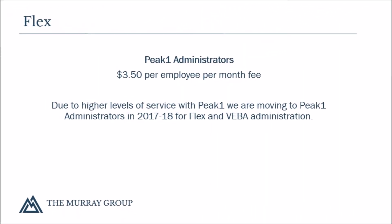We are proud to announce that Peak One Administrators is the new Flex Administrator this year. Peak One offers excellent customer service and quick turnaround on claims processing. They will also be managing the VEBA plan.